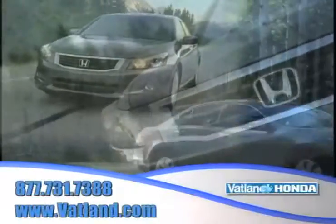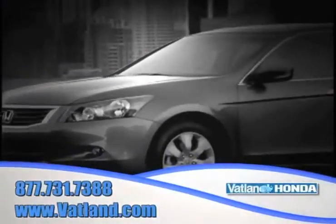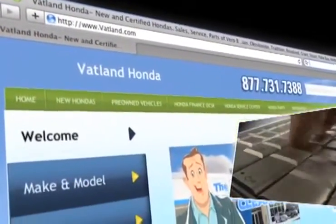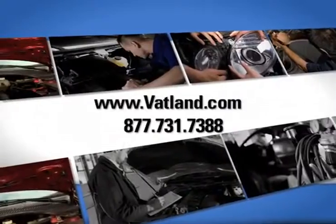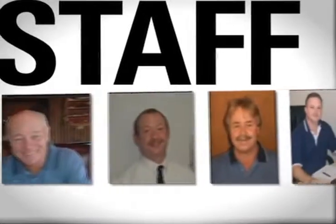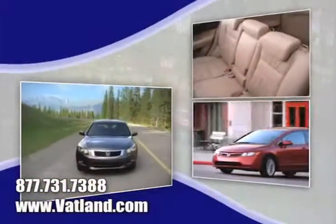There's no better place to find the widest variety of Honda vehicles than at Vatland Honda in Vero Beach, Florida. Visit our innovative new website at www.vatland.com. There you can check out our service center for information or to set an appointment, see our huge inventory of new vehicles, see pictures and bios of our friendly and knowledgeable sales staff, and learn more about Vatland Honda to find out what sets us apart from other dealerships.